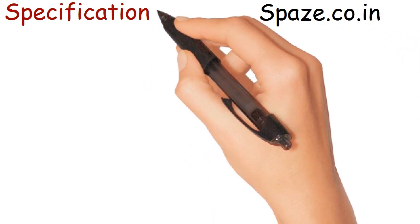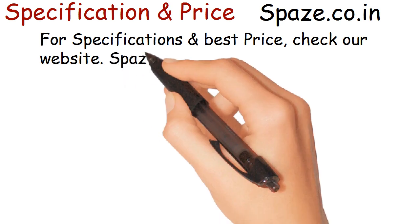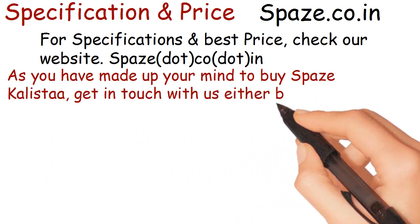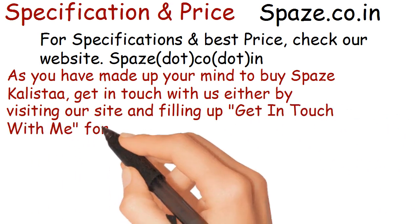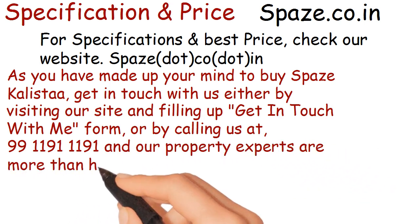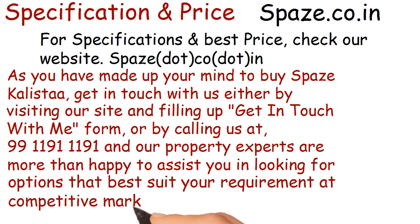For specifications and best price, check our website Space.co.in. As you have made up your mind to buy Space Calista, get in touch with us by visiting our site and filling up the form, or by calling us at 9911911191. Our property experts are more than happy to assist you in finding options that best suit your requirement at competitive market prices.